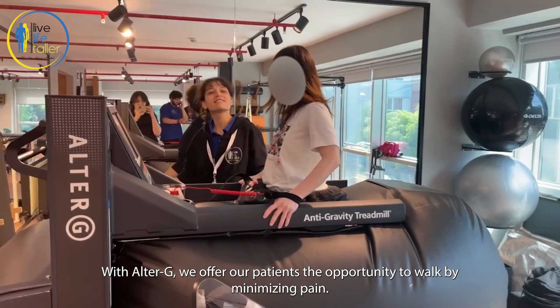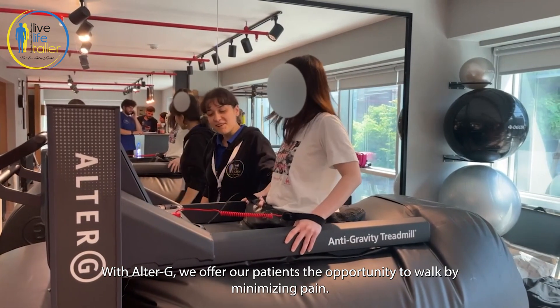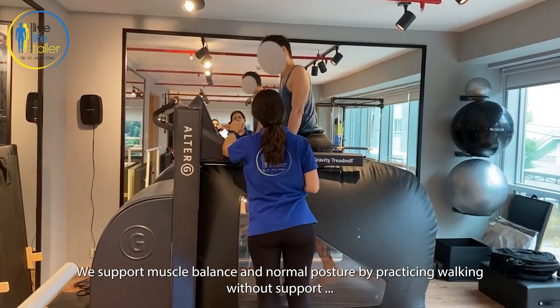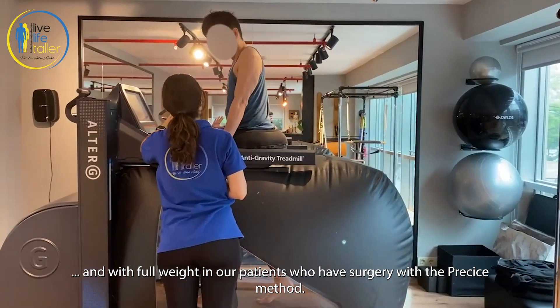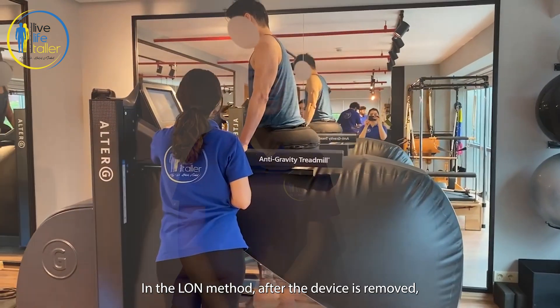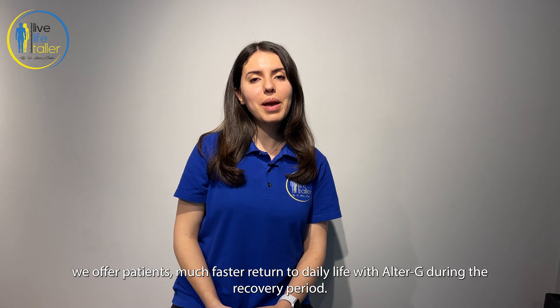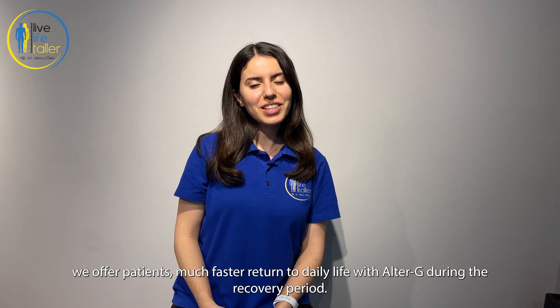With AlterG, we offer our patients the opportunity to walk while minimizing pain. We support muscle balance and normal posture by practicing walking without support and with full weight in our patients who have surgery with the PRECISE method. In the LON method, after the device is removed, we offer patients a much faster return to daily life with the AlterG during the recovery period.